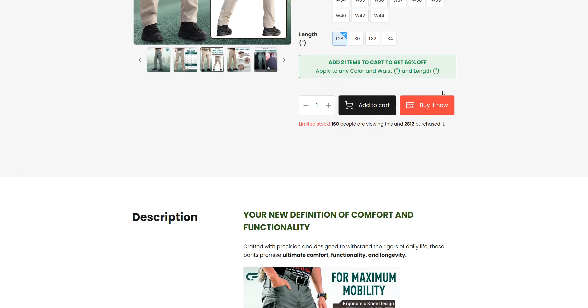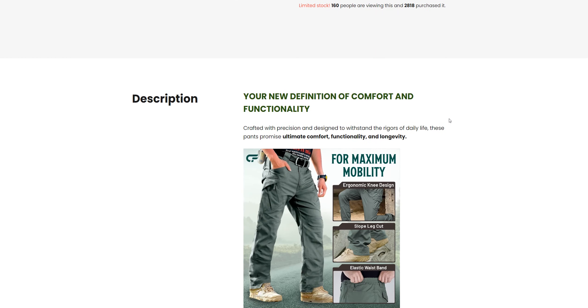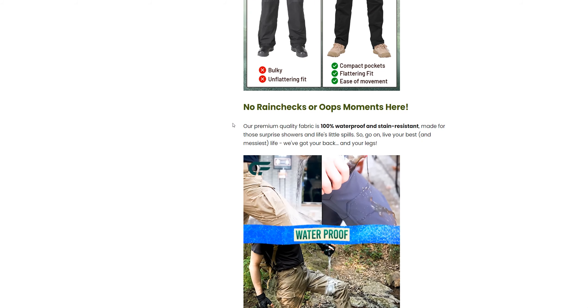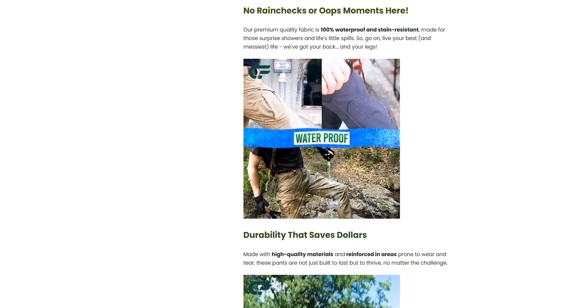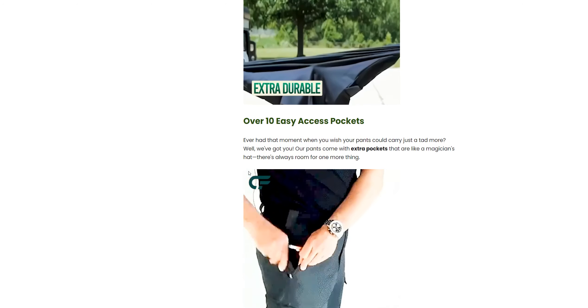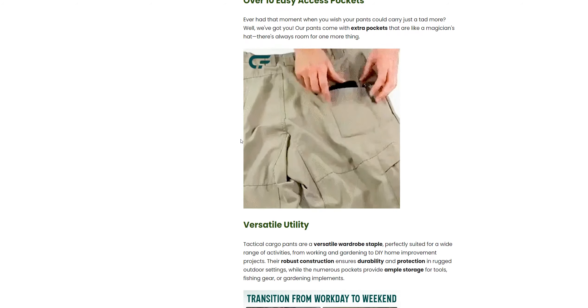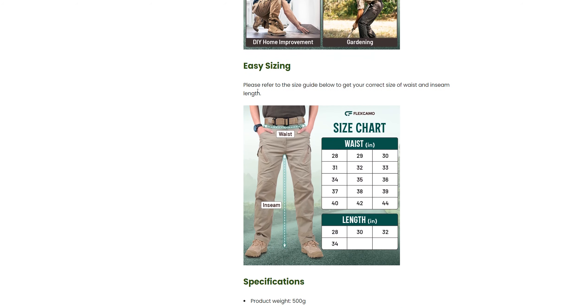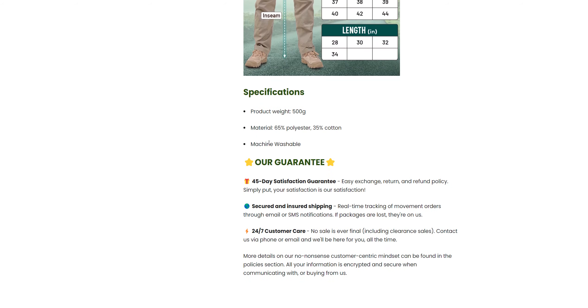The thing you should know before buying online is to check for reviews. They have listed the specifications: waterproof, saves dollars, durability test, easy access pockets, stretchable, versatile utility, and easy sizing. Their guarantees include a 45-day satisfaction guarantee, free exchange, secure and insured shipping, and 24/7 customer care.